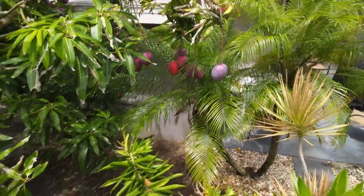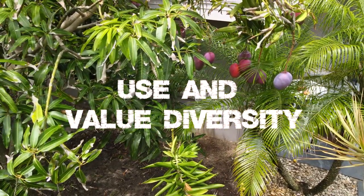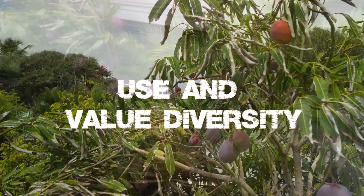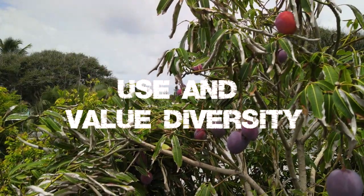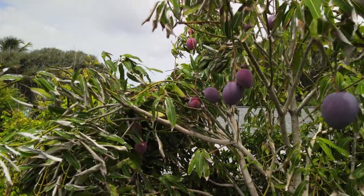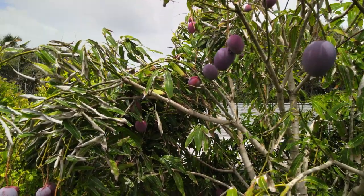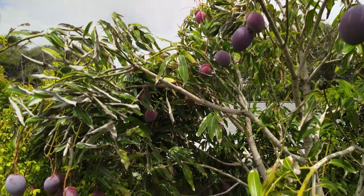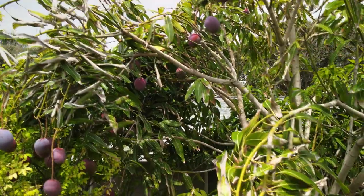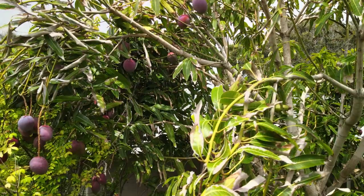The tenth principle of permaculture is to use and value diversity. We are omnivores and we are made to have diverse and changing diets, so you want a range of foods, not just mangoes. The other thing is that you want to have a diversity of crops and elements so that you don't just depend on one thing. I would call this the 'don't put all your eggs in one basket' principle of permaculture.